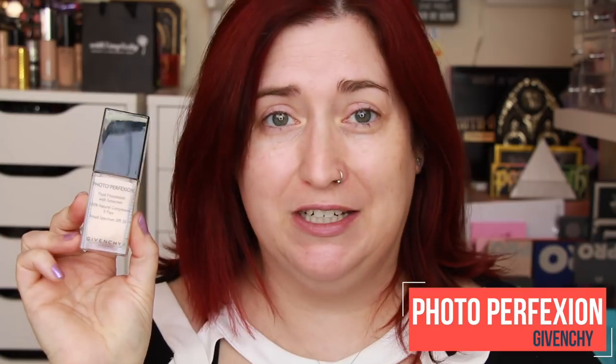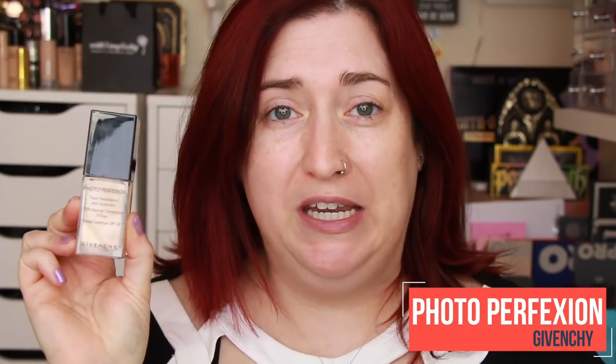This is the Photo Perfection Fluid Foundation SPF 20. This retails for $51. On Sephora's website it's getting almost 4.5 stars out of 5 with 923 reviews. You get 0.8 fluid ounces of product in this glass bottle — just shy of the typical 1 fluid ounce. So this is a pretty pricey foundation.